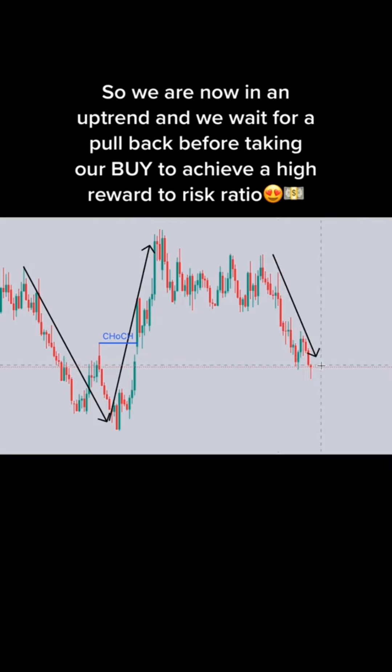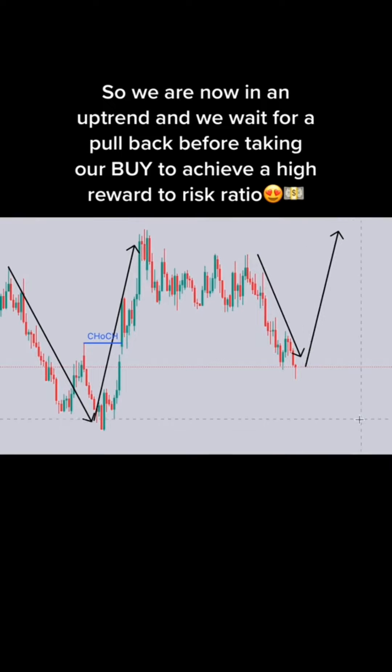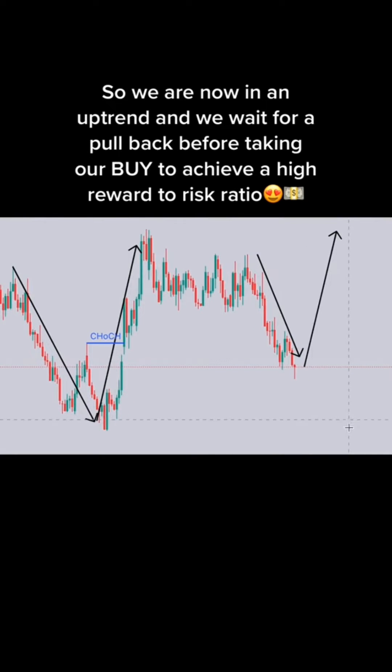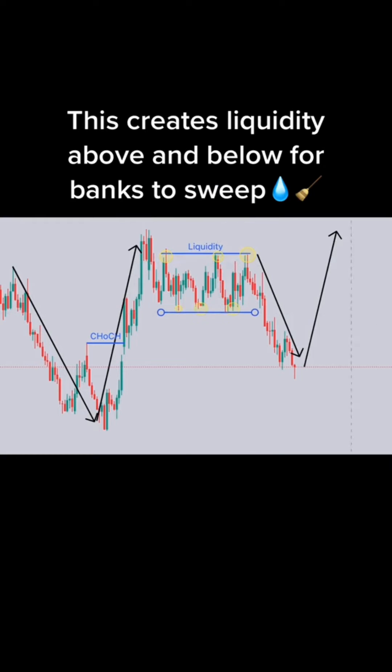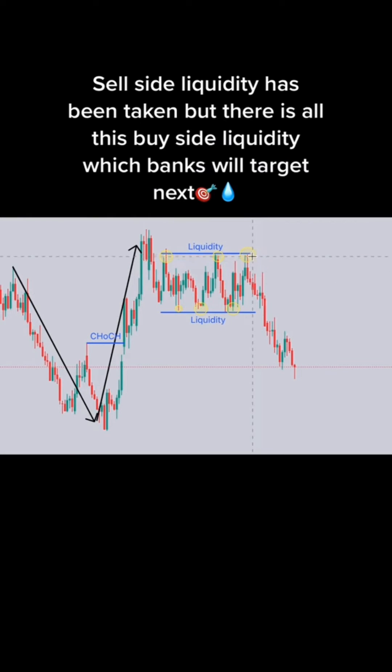Let's get started. 2, 1, go. 3, go. Add less. 1, go. 5, 4, go. Thank you.